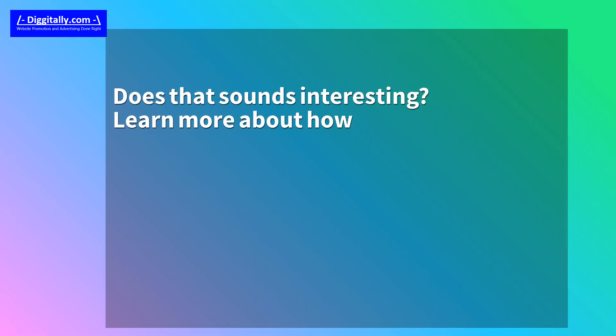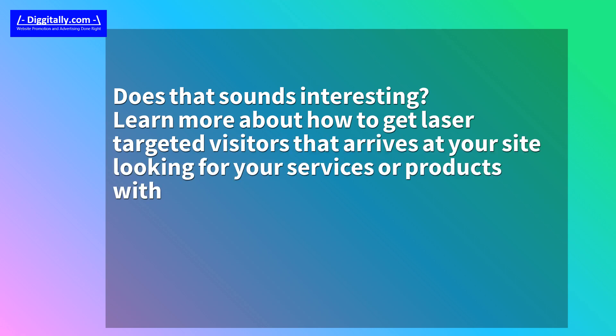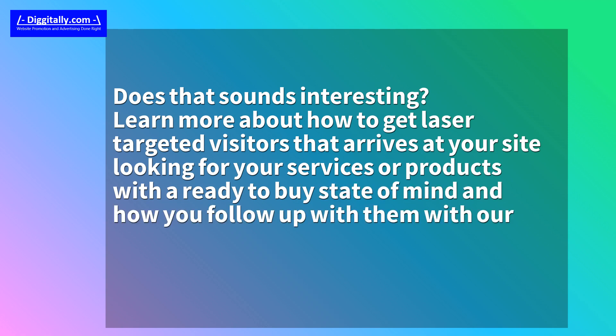Does that sound interesting? Learn more about how to get laser-targeted visitors that arrive at your site looking for your services or products with a ready-to-buy state of mind, and how you follow up with them with our retargeting campaigns turning them into customers, over at Digitally.com.